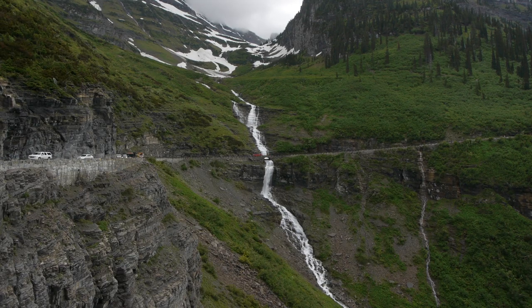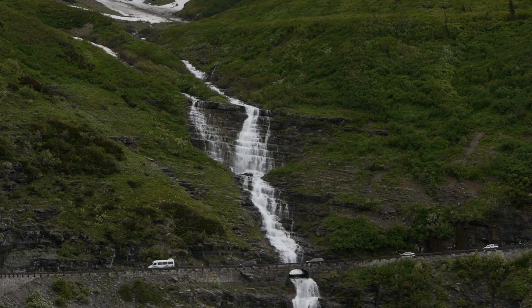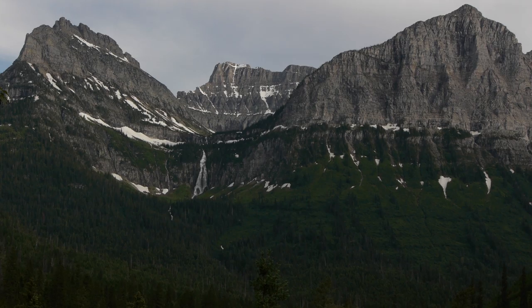From this spot, visitors often mistake the series of cascades on Haystack Creek directly in front of them for Bird Woman Falls. But Bird Woman Falls is actually the 492-foot drop across the valley between Mount Oberlin on the left and Mount Cannon on the right.